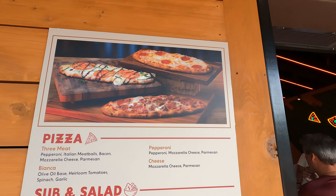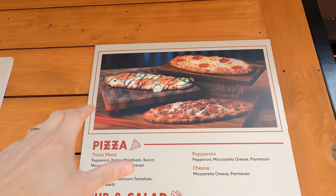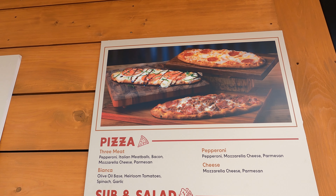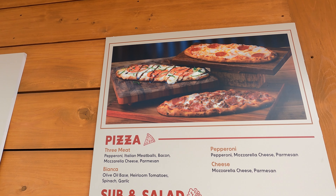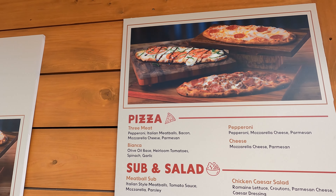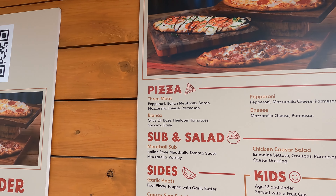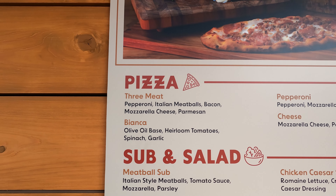Let me start by showing you the menu. These pizzas almost look like flatbreads — they kind of look like flatbreads. Maybe they're pizza shaped like flatbreads, I don't know. We'll find out when we eat it. But they're saying it's like an individual pizza, good for one person.